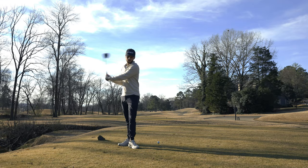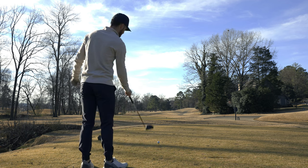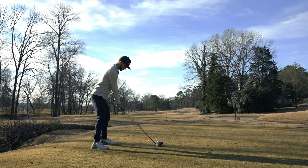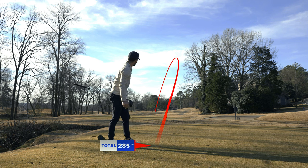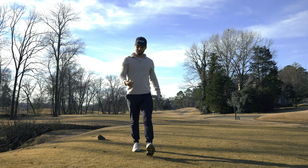We have a short par four here. No real reason to hit driver, but we're going to anyway, try and start off strong. I have a good aiming point — you can see that little green pine tree out in the center, that's what I'm kind of aiming at. So we hit the opposite of a cut, did a nice little draw off the tree. Should have about 125 in. Now I want to tell you guys how I started playing better golf.